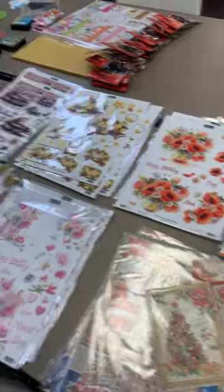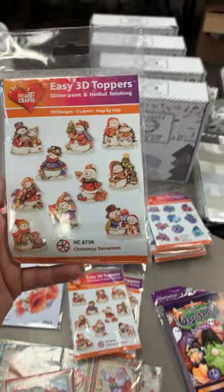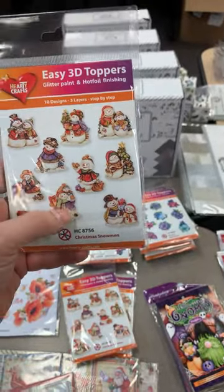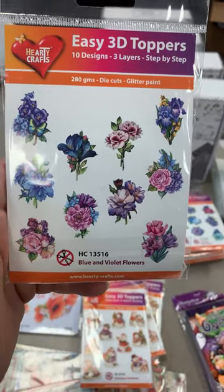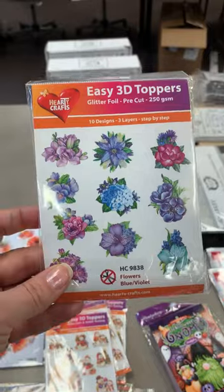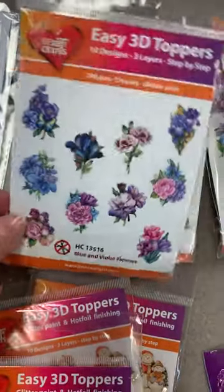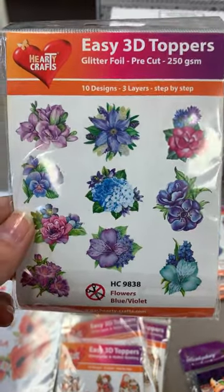A couple of things that are restocked — some of you may have even been on the order from last time. Christmas Snowmen — these are the great little 3D toppers with a little bit of glitter, each in their own individual bag. Then two flower packs that were confusing last order because the names are super close: Blue and Violet Flowers, item number 13516, and Flowers Blue/Violet, item number 9838. Both are great — just make sure you differentiate when ordering.